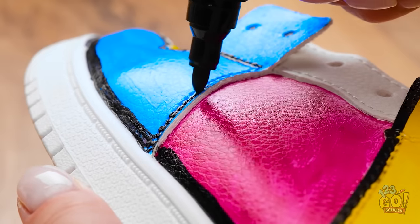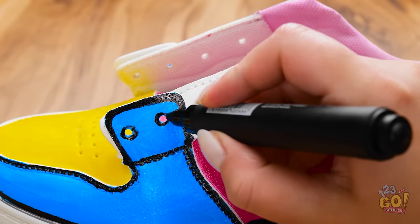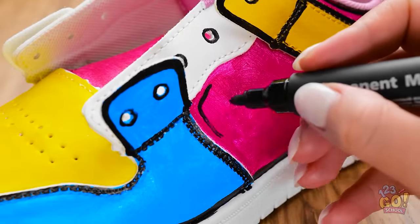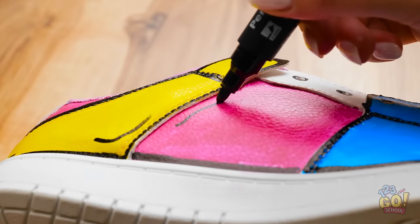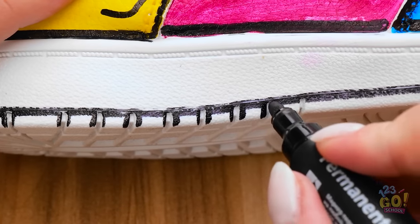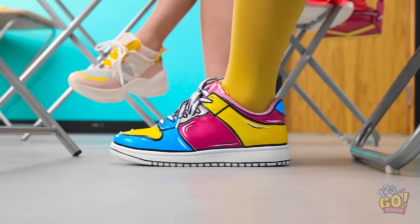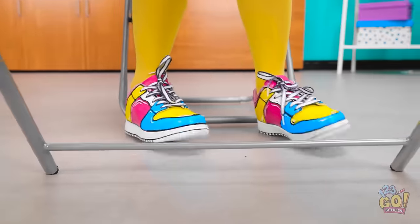I can't forget about the holes for the laces. I'll add some lines around the sneaker to complete the look — like creases in the leather. Now I'll go around the sole, following the edge. This is the last part — I'm finished! I drew on the laces too. Wow, I love them! My very own custom sneakers, and I did it all by myself. I'm so happy how they turned out!